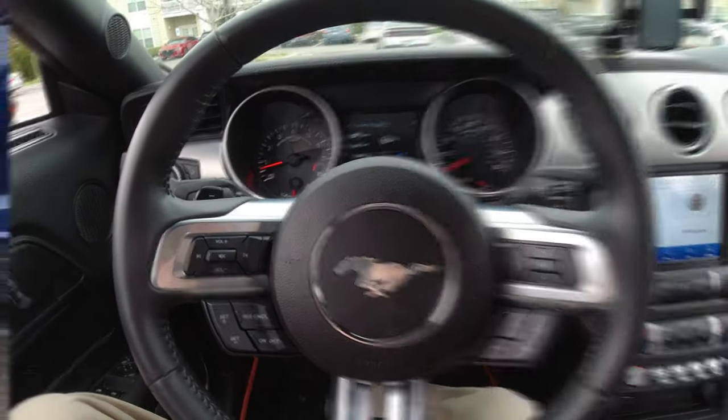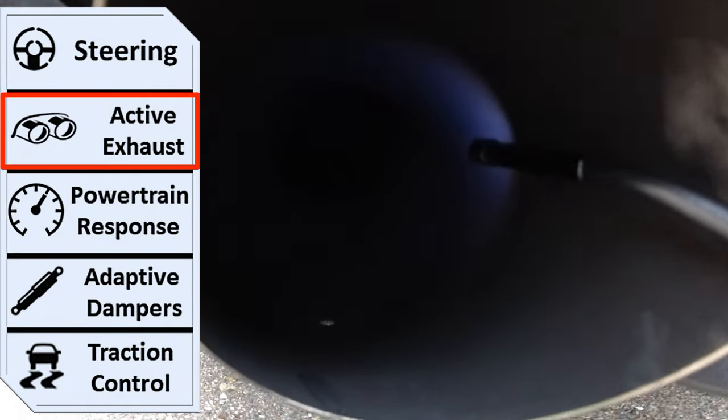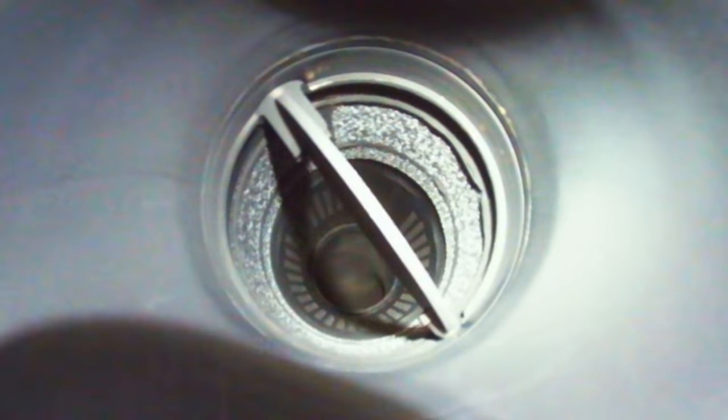Next, let's look at the active valve exhaust. Looking inside the tailpipes, you can see a butterfly valve. This controls the active valve exhaust and the sound of your car. As you change modes, this butterfly valve opens according to which mode you choose.